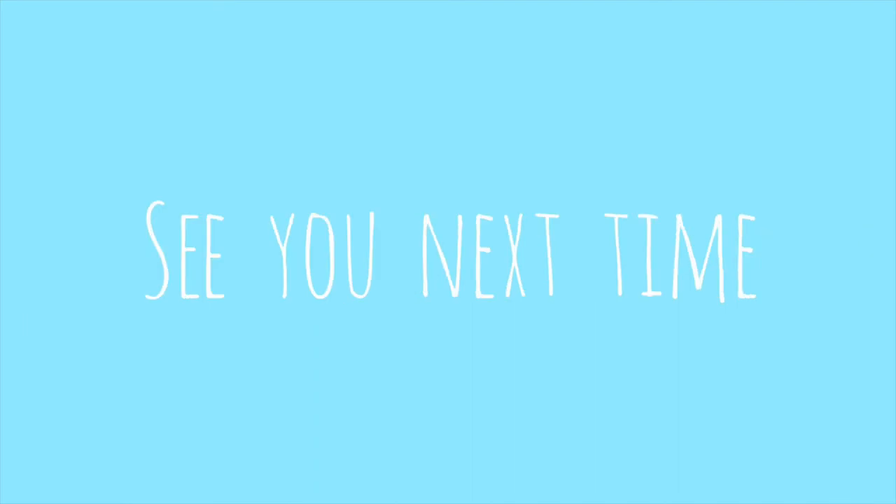So this will be it for today's video. I hope this video was helpful and you learned something new. Thank you guys so much for watching — see you next time, bye!